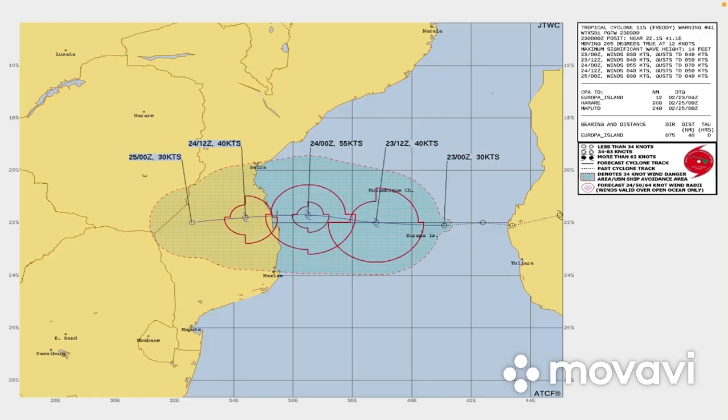Take a look at the JTWC forecast cone — this is pretty outdated at this time. They had it at 30 knots, which is a tropical depression, but were expecting restrengthening up to around 55 knots before landfall in Mozambique, with gusts up to 70 knots, which is 80 miles per hour — pretty powerful for this storm system. And the name of that island is Europa Island, in the middle of the Mozambique channel.